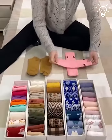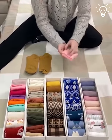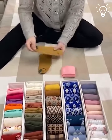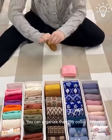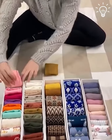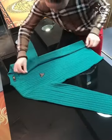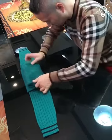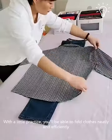Let us know if you give these folding techniques a try. Folding socks is a quick and easy way to keep them organized and easy to find when you need them. You can organize them by color. Folding the sleeves inwards for this sweater too.